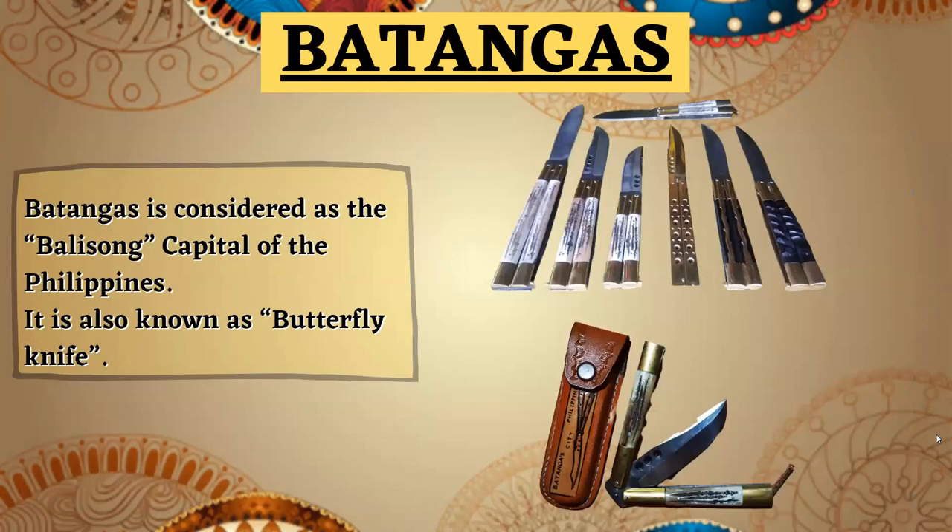And lastly, in Batangas, aside from its famous lomi and kapeng barako, it is known for the balisong. That is why Batangas is considered the balisong capital of the Philippines. It is also known as the butterfly knife.